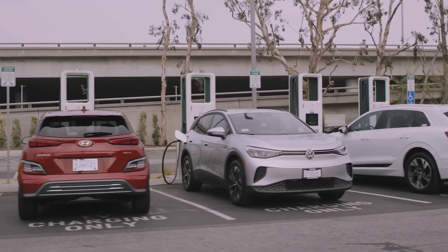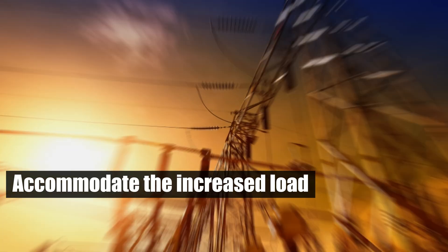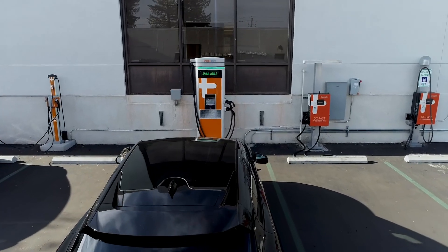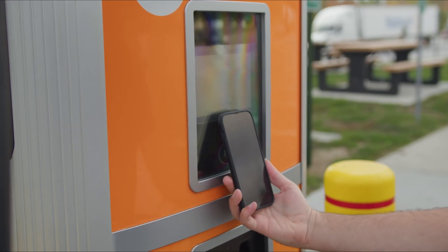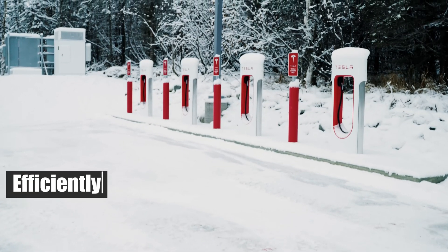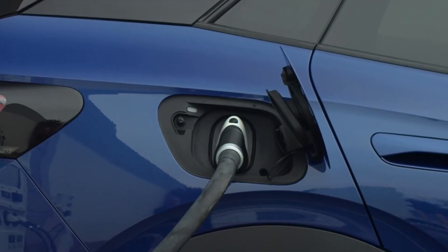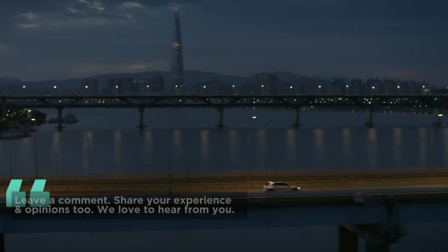Adding more EVs to the mix only exacerbates the problem. As the grid struggles to accommodate the increased load, charging stations may experience reduced power availability. It's like trying to fill a cup with a leaky faucet — no matter how fast you think you're filling it, you're never quite getting enough. The future of EVs may be promising, but the reality is that the current grid infrastructure is not yet equipped to handle the growing demand efficiently. When you're waiting for your EV to charge, remember you're not just contending with a slow charger, but with a grid stretched thin by numerous users.